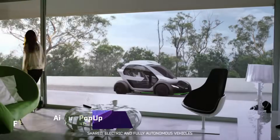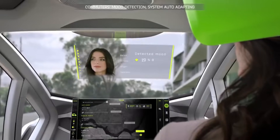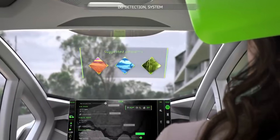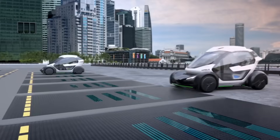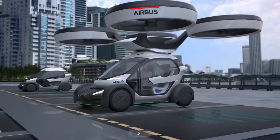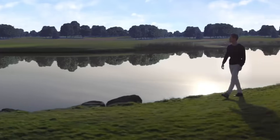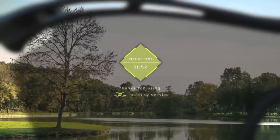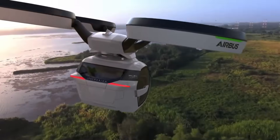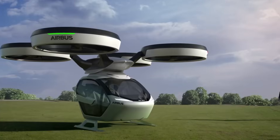With their Pop-Up Modular Mobility System, ItalDesign and Airbus have created the transportation system of the future. The passenger capsule of the Pop-Up concept vehicle can be fastened to either a ground module or an air module, based on the location and traffic conditions. In addition to connecting with other capsules, the capsule can also work with trains and hyperloops. The environmentally friendly and practical Pop-Up is a self-piloted electric vehicle that produces no emissions and is ideal for navigating urban areas.